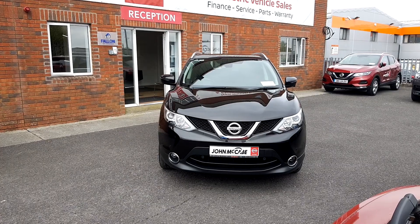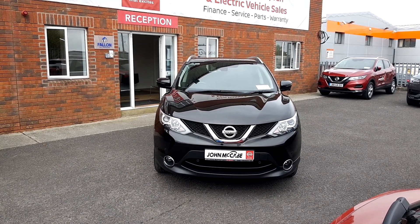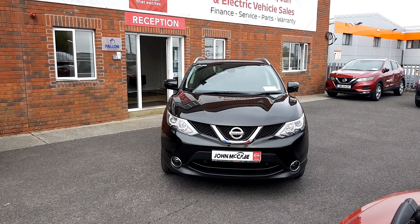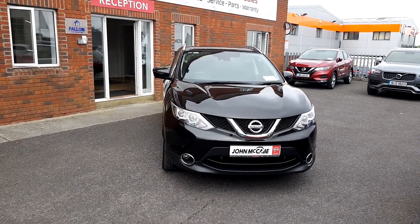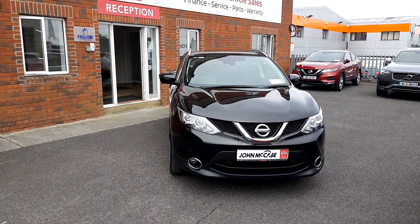So if you'd like any more information on this 172 Nissan Qashqai, don't hesitate to give Mark a call on 041 98 94482. We're just 20 minutes away from Dublin Airport, just off exit 9 on the M1, and right beside Michael Brest Coast. Hope to see you soon, thank you.